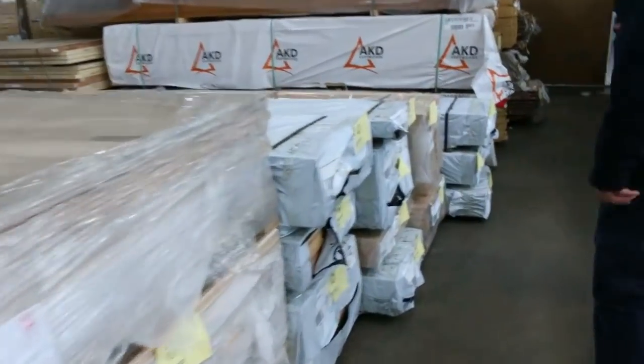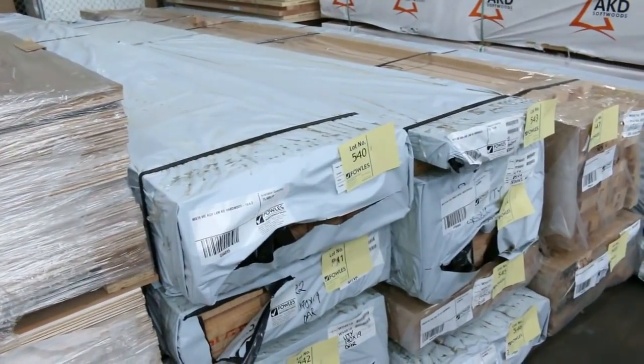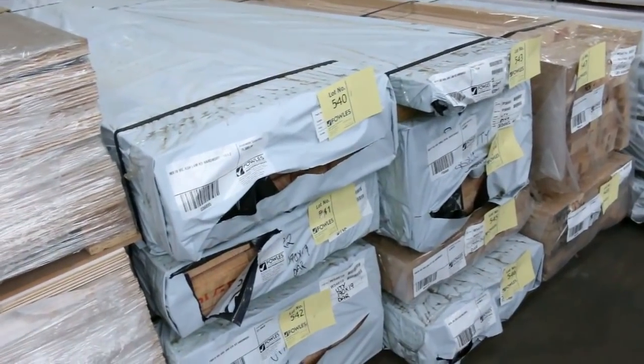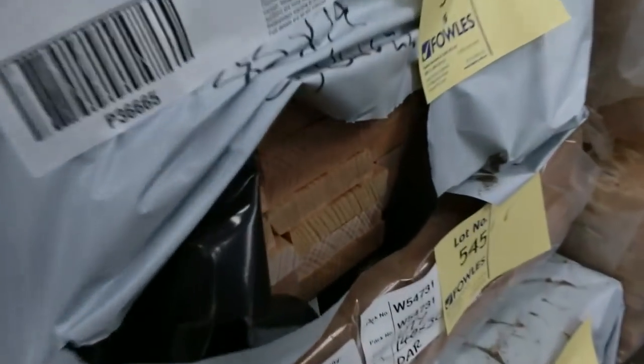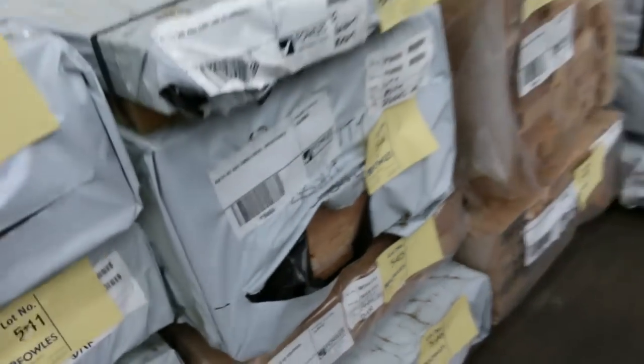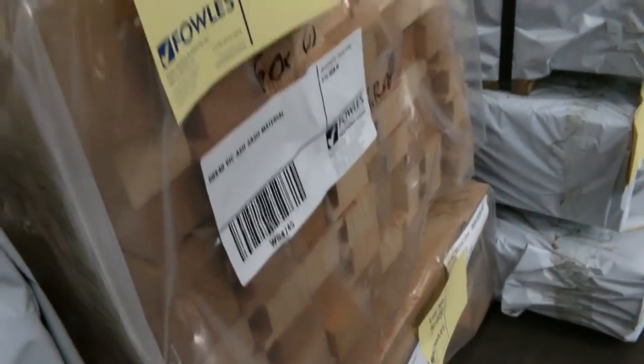We've got Vic Ash in behind there — some 90 by 70, some 190 by 19, 427 by 21, some architraves at 85 by 19, a bit of 140 by 30 dressed all round, and some sash material. A variety of different sizes in the Vic Ash.